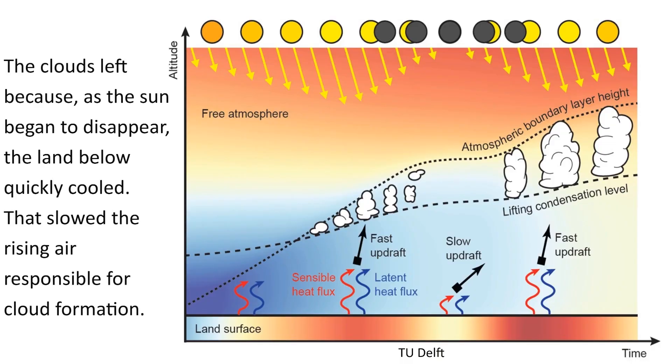The clouds left because, as the sun began to disappear, the land below quickly cooled. That slowed the rising air responsible for cloud formation.